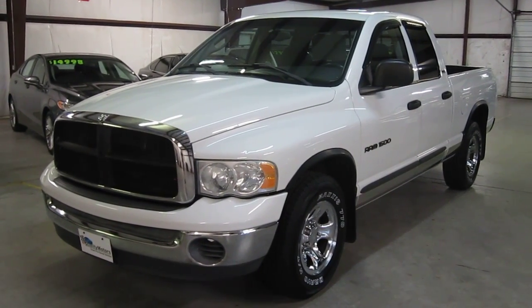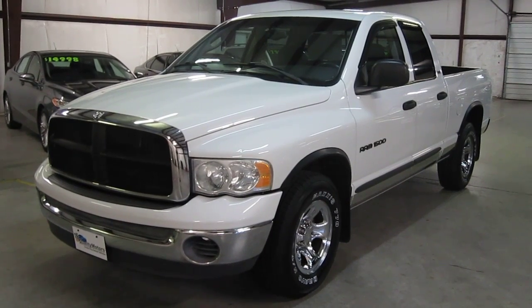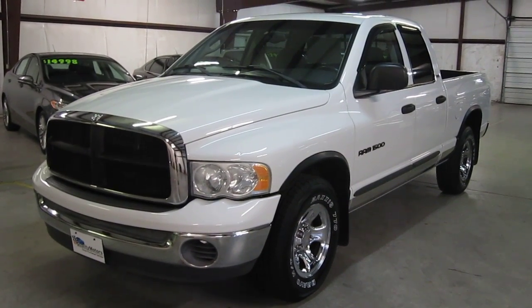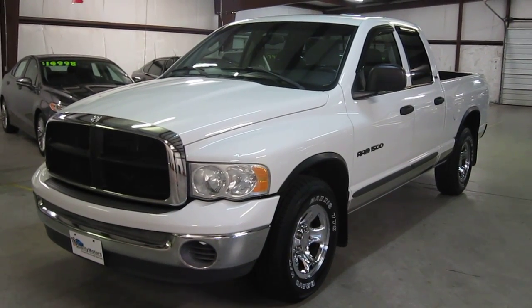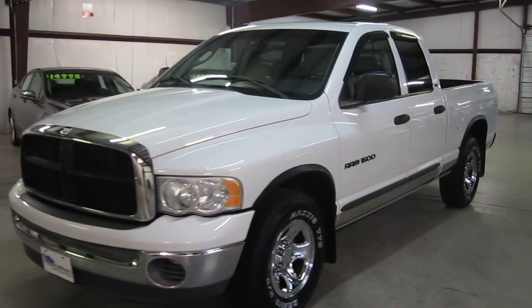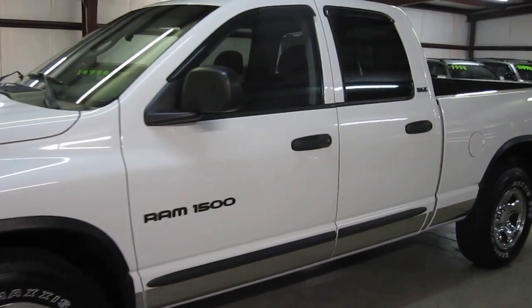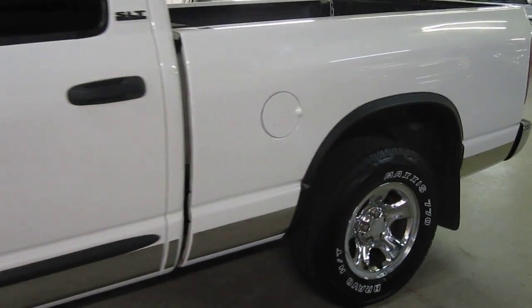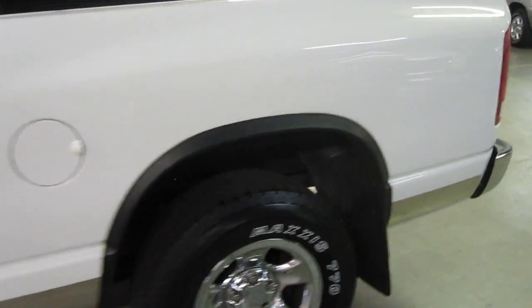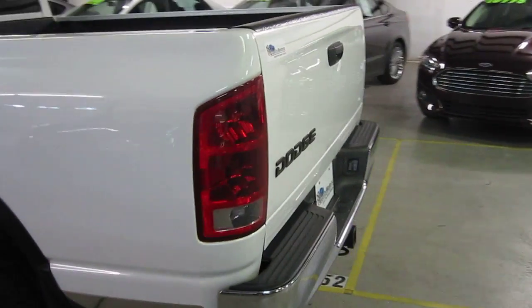Thank you for joining us at E-Quality Motors for another live walk around. Today it is my pleasure to present to you this super clean 2002 Dodge Ram SLT Quad Cab, Two-Wheel Drive. This Dodge Ram is up to our usual E-Quality Motors standards. It has been through our five-step multi-point inspection and has been thoroughly reconditioned for its new owner.